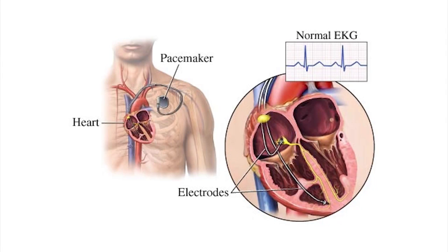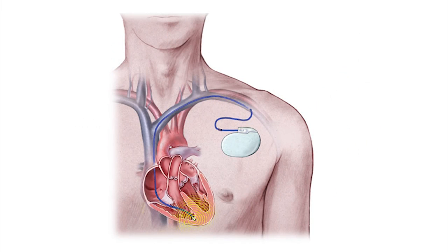Once a daunting proposition, pacemakers have been helping hearts for 50 plus years. But ever wonder what makes the pacemaker tick? It has two parts basically — what we call a pulse generator, or the battery of the pacemaker, and one